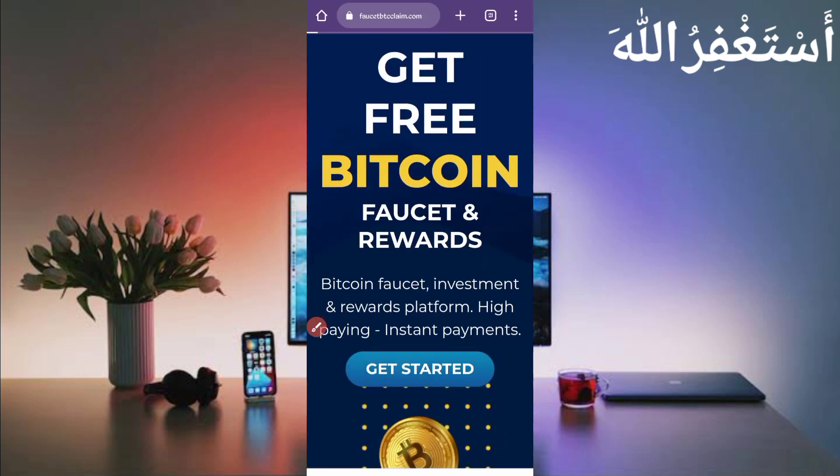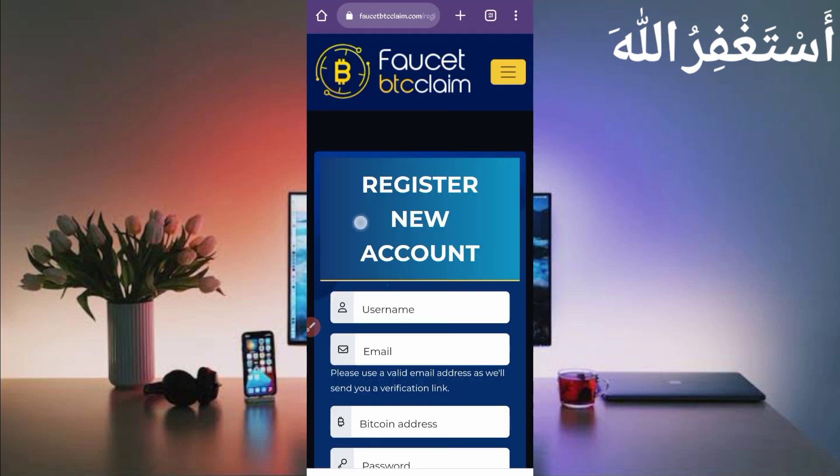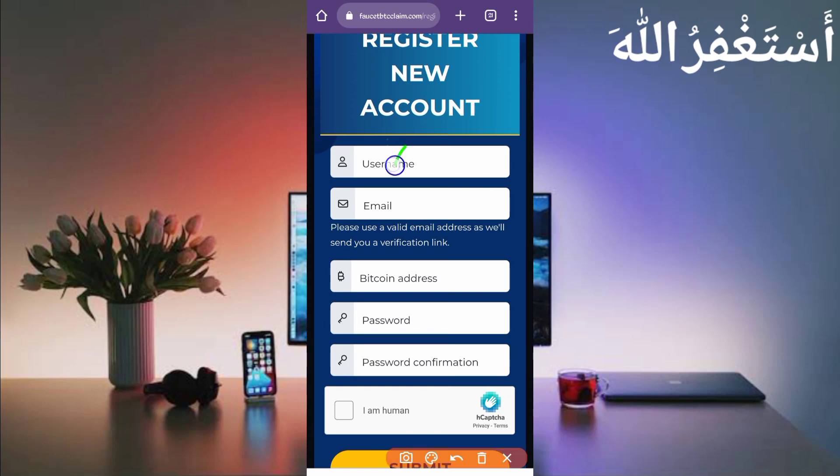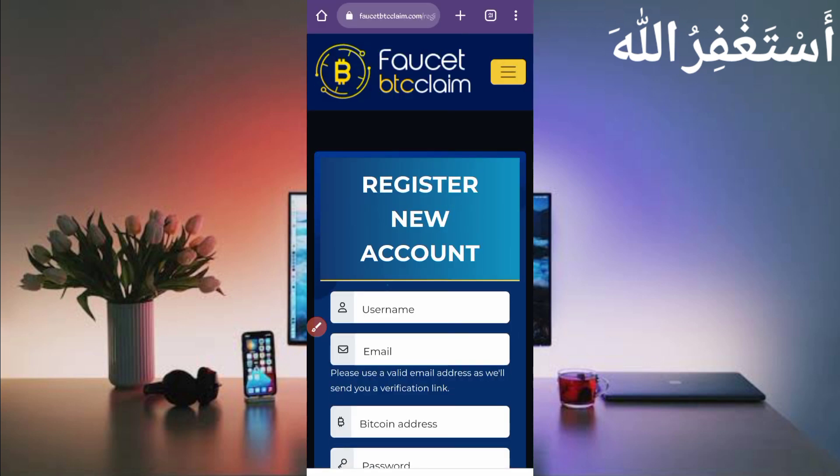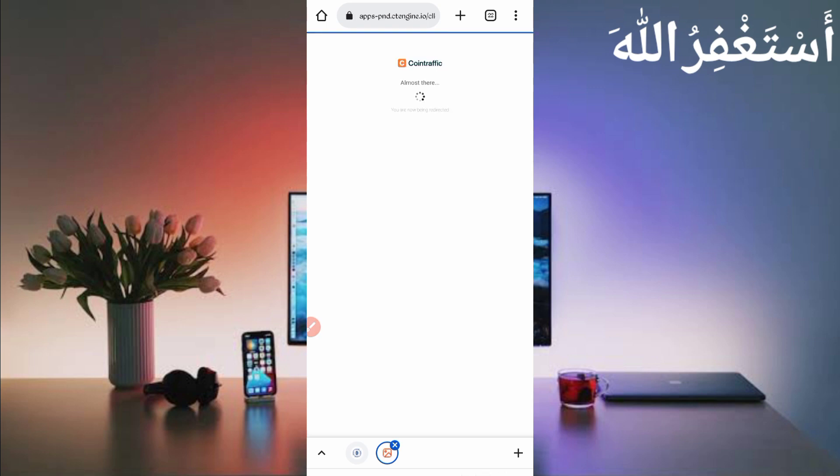Now just create your account — click on 'Get Started'. Provide your username, email address, and your Bitcoin address copied from your FaucetPay account. If you don't have a FaucetPay account, the link is in the description — create one and copy your Bitcoin address. Then paste your address, provide your password, confirm password, then click Submit. After creating your account, verify it and log in.